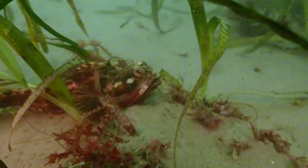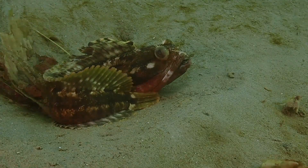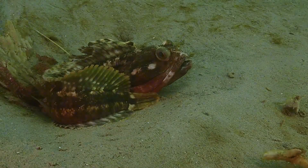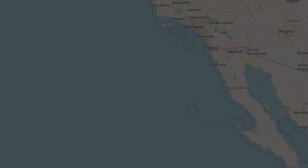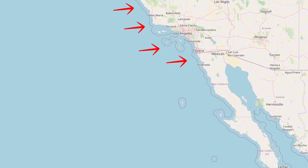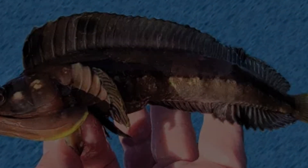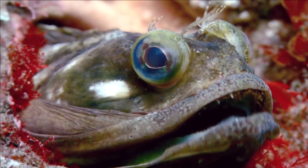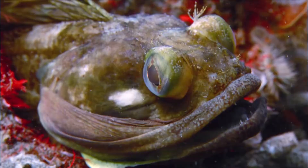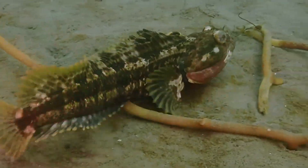The name sounds made up, and it kind of is. 'Fringe head' comes from the frilly little fins above its eyes. The 'sarcastic' part? That's just what the scientists called it, probably because it always looks like it's side-eyeing you. They live off the west coast of North America, from California down to Baja California, usually in shallow water. They're small — about 20 to 30 centimeters long — but they're aggressively territorial. Most of the time, they hide inside narrow holes or empty shells with just their head sticking out.